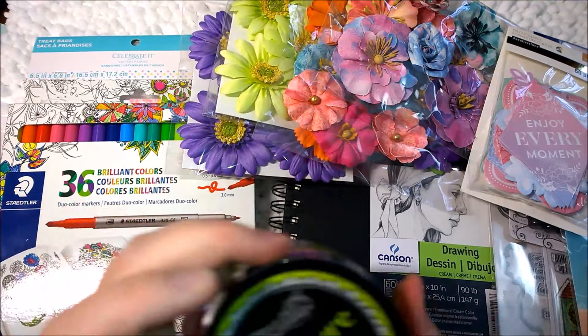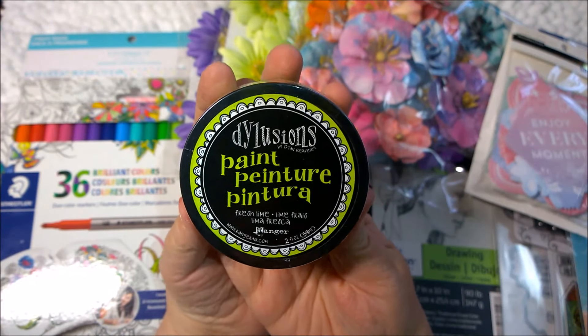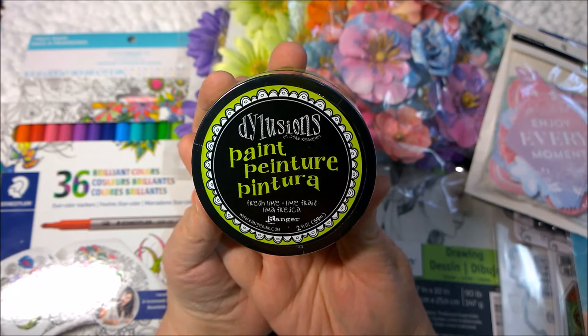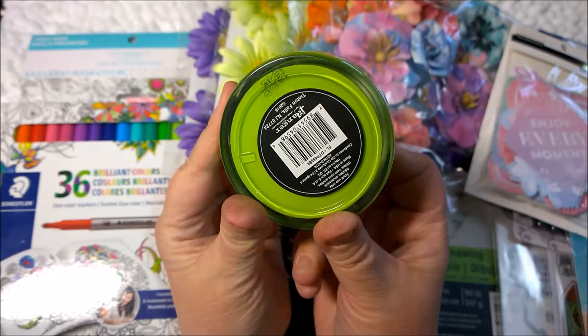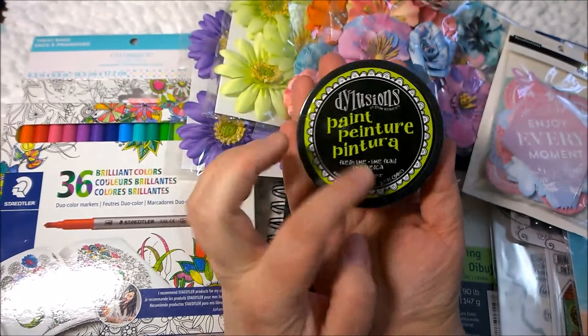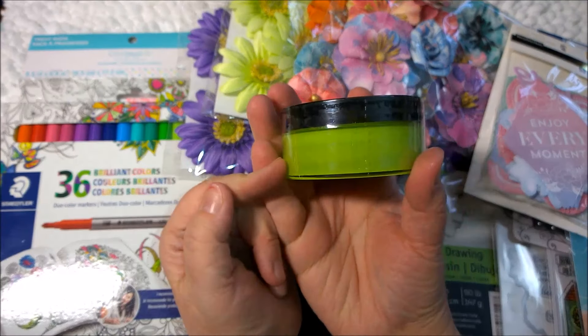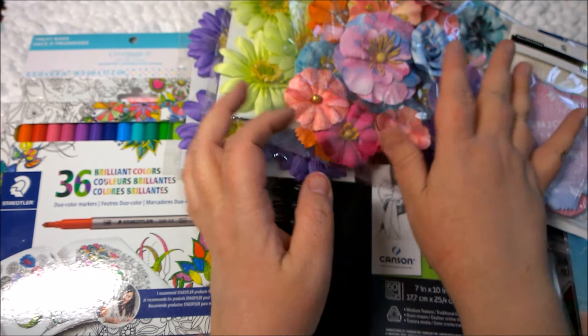Next, this was not on sale — I'll be upfront and honest. This was $4.99. It's the Delusions paint by Ranger. I have not used any of this before and I've been dying to. I just love this color, I don't know why. So I'll give that a try in my mixed media projects.